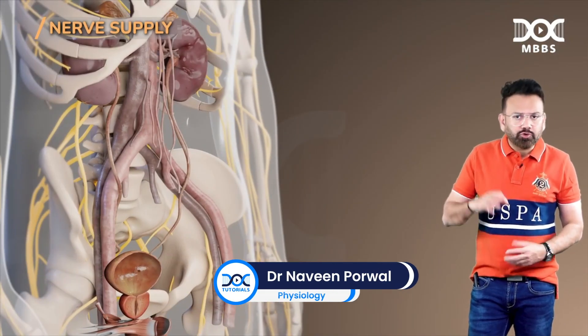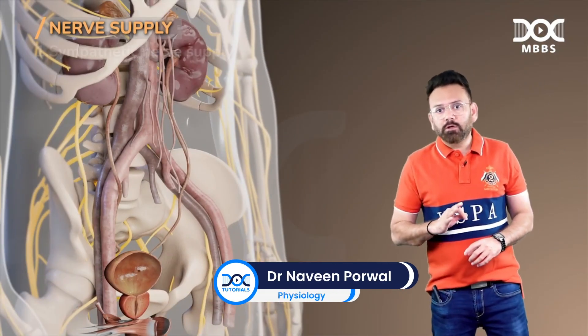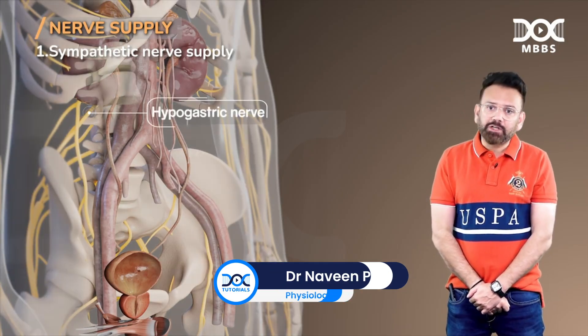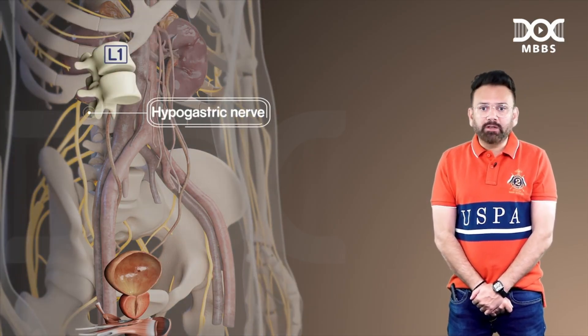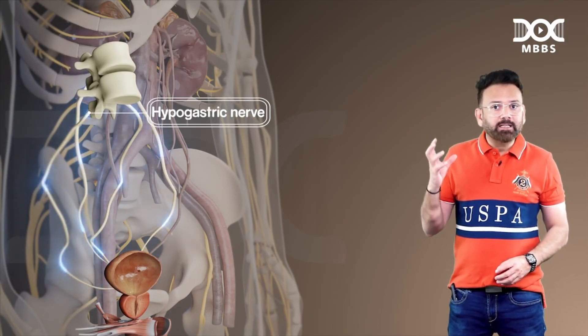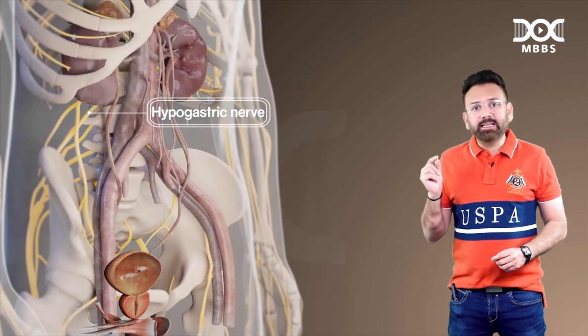Now nerve supply. There are three nerves to remember. One is the sympathetic nerve, supplied by the hypogastric nerve with root value L1, L2. It supplies the bladder — the detrusor muscle — as well as the trigone and internal sphincter.